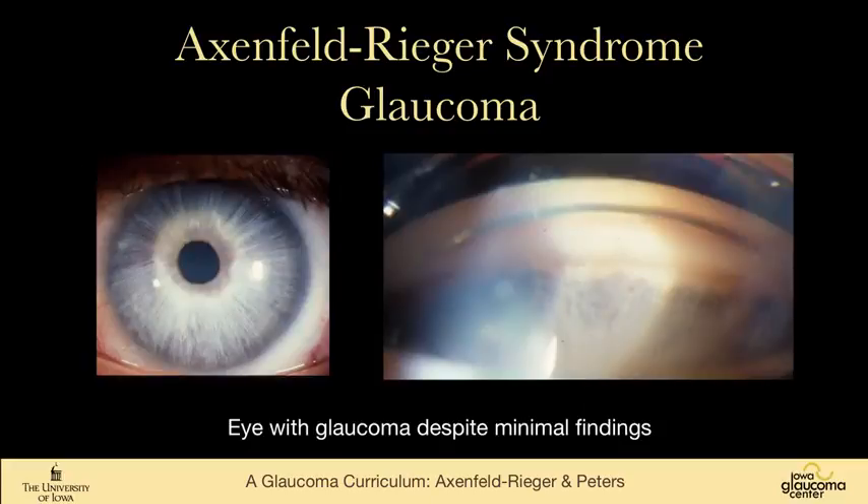An example is this patient of mine who has Axenfeld-Rieger syndrome with really no iris changes other than some hypoplasia, and the angle looks pretty normal. We know that the patient has Rieger syndrome because they have systemic findings and they're a member of a family with Axenfeld-Rieger syndrome.